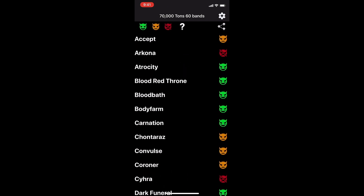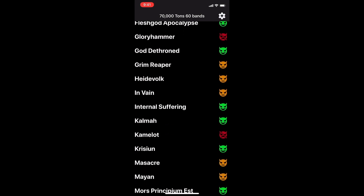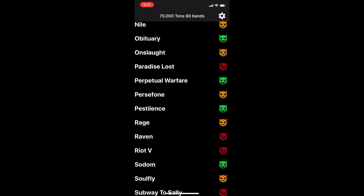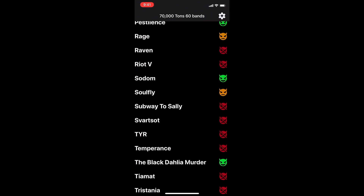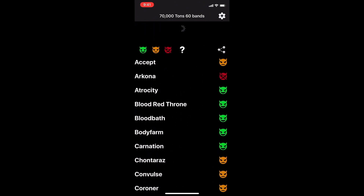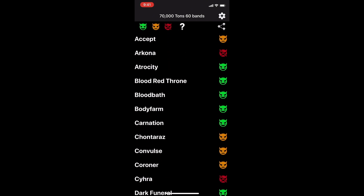There are two interfaces to the application: one before the schedule is made available, and a different one after the schedule is announced. Here is the interface before the schedule is made available. You will see all the bands that have been announced, and you will also receive notifications when new bands are announced. Typically, the notifications come within five minutes of the band being added to the official artist page on the official 70,000 Tons website.